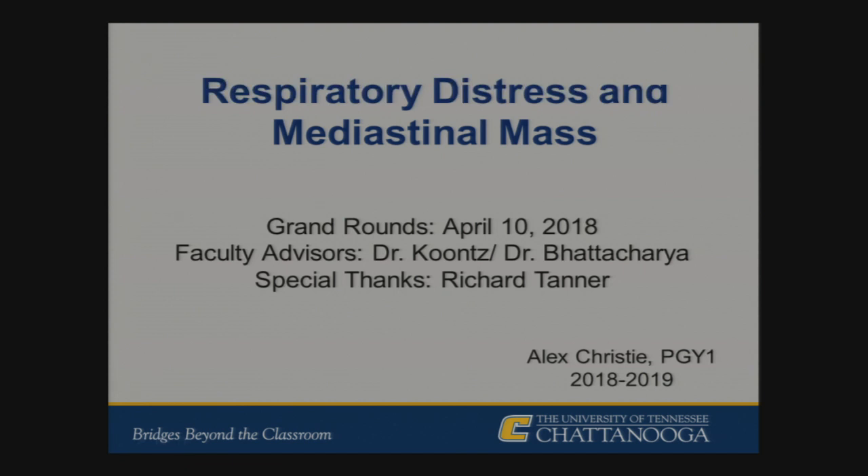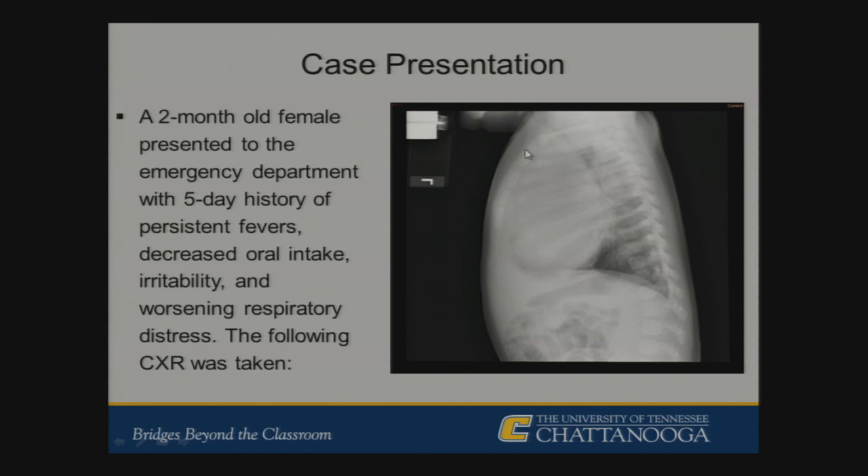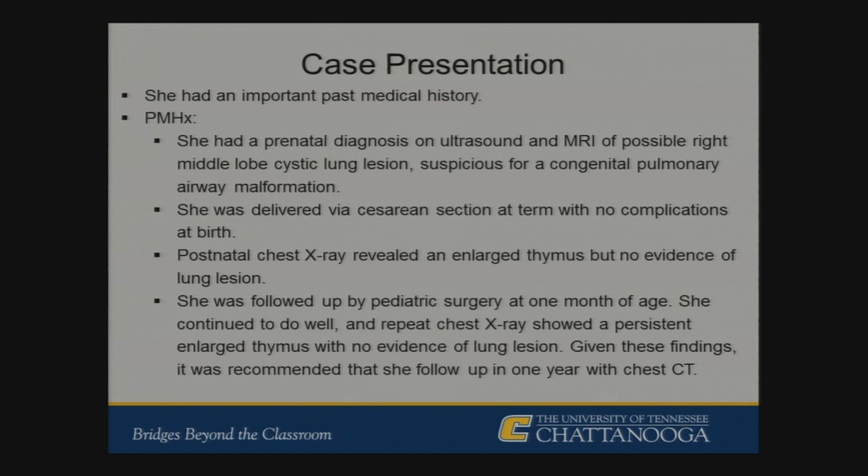The case: a two-month-old female presented to the ED with a five-day history of persistent fevers, decreased PO intake, irritability, and worsening respiratory distress with cough and nasal grunting. A chest x-ray was taken showing a large mass in the right lung field even accounting for the thymic silhouette in the pediatric population. A lateral view showed a pretty significant mass in the anterior portion of the chest. She had a prenatal diagnosis on ultrasound and MRI of a possible right middle lobe cystic lung lesion suspicious for a CPAM.